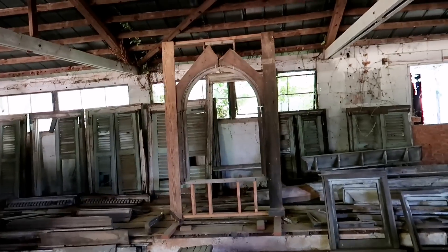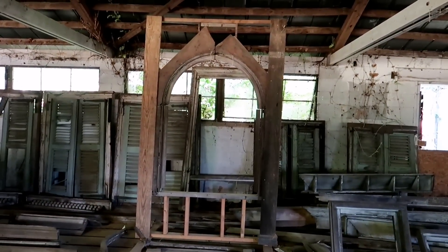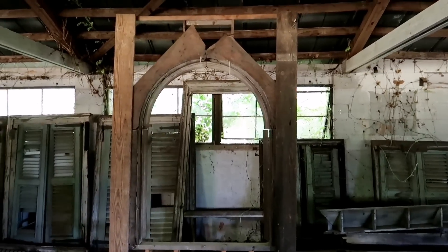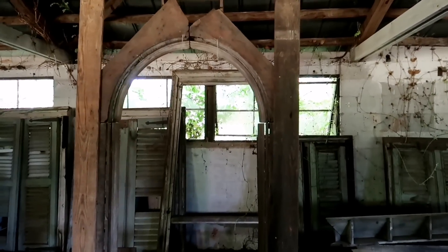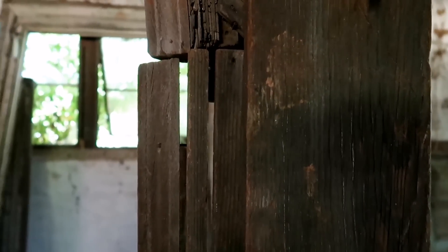This is the window at the top of the stairs that we see Scarlett shoot the Yankee out of. He said when he got it, it was in tons of pieces and he literally had to go through and start reassembling it. Look at how it's put together — you can even see the gaps in between. You can see that's how it was constructed.